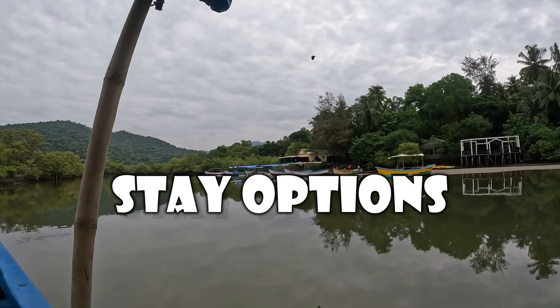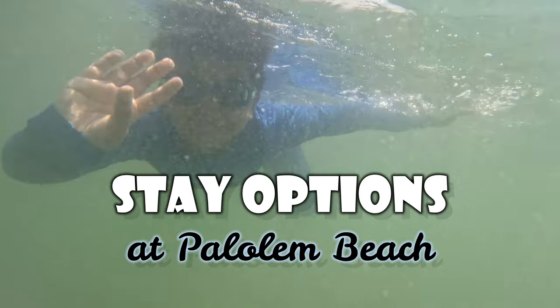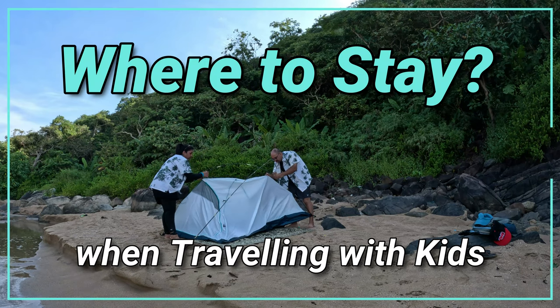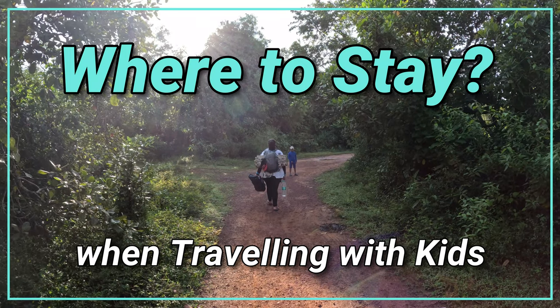Hello friends! In today's video we will share stay options at Palolem Beach and what would be the best option to book if you are traveling with kids.